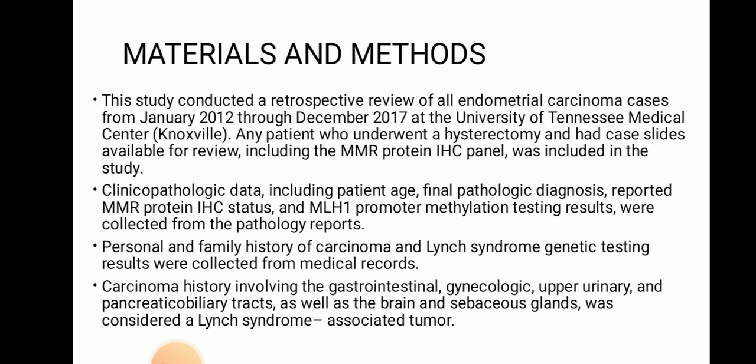Materials and methods: The study conducted a retrospective review of all endometrial carcinoma cases from January 2012 through December 2017 at the University of Tennessee Medical Center. Patients who underwent hysterectomy and had case slides available for review including the MMR protein IHC panel were included. Clinical pathological data including patient's age, final pathological diagnosis, reported MMR protein IHC status, and MLH1 promoter methylation testing results were collected from pathology reports. Personal and family history of carcinoma and Lynch syndrome genetic testing results were collected from medical records. Carcinoma history involving the gastrointestinal and gynecological upper urinary, pancreatic, and biliary tracts, as well as brain and sebaceous glands, was considered as Lynch syndrome-associated tumor.